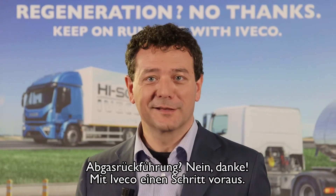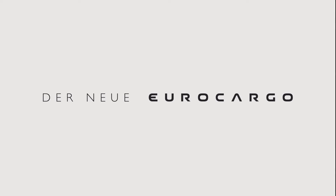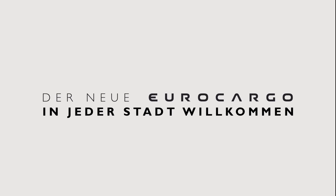Regeneration? No thanks. Keep on running with Iveco. New Eurocargo — the truck the city likes.